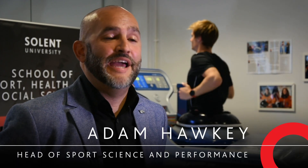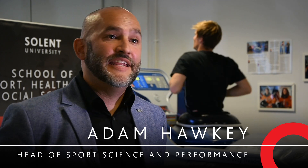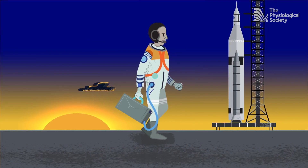I'm Associate Professor Adam Hawkey and I'm Head of Sports Science and Performance here at Solent University. I'm a biomechanist primarily interested in musculoskeletal health. I've been working with NASA on projects since 2001, looking at ways of maintaining astronaut health — primarily bone health and muscle loss — and applying this in an Earth gravity environment with those suffering from osteoporosis. I've also been lucky enough to work with Russian, South Korean, Japanese, and European Space Agency astronauts on exercise interventions for long-duration spaceflight.